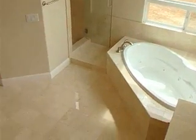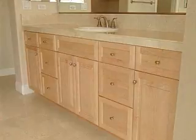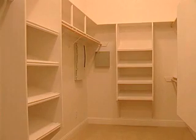The master bath, 12 feet 6 inches by 14 feet 1 inch, has two top set sinks, a vanity area, jetted oval tub and separate shower and private toilet area with door. The large walk-in closet comes standard with two sets of shelves and wardrobe pole.